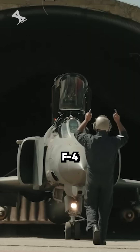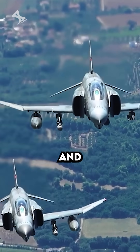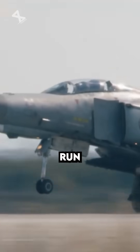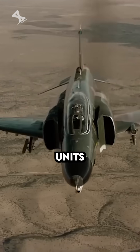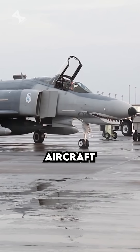First flown in 1958, the F-4 Phantom II was designed to serve as a high-altitude interceptor and quickly established itself as a versatile aircraft. With a production run from 1958 to 1981, a total of 5,195 units were built, making it the most produced American supersonic military aircraft in history.